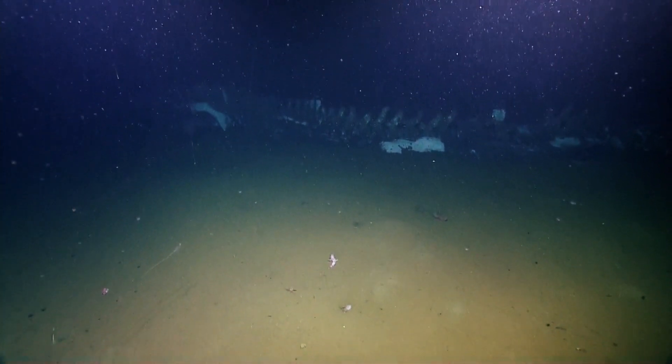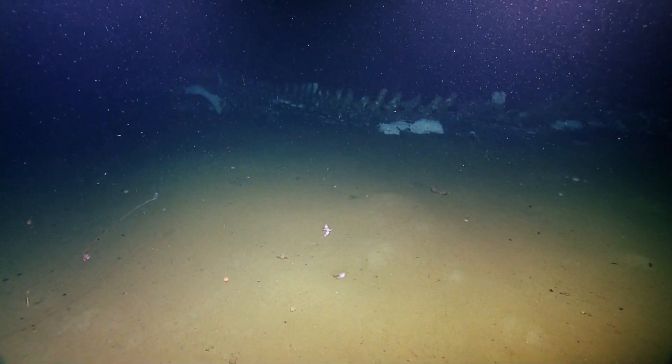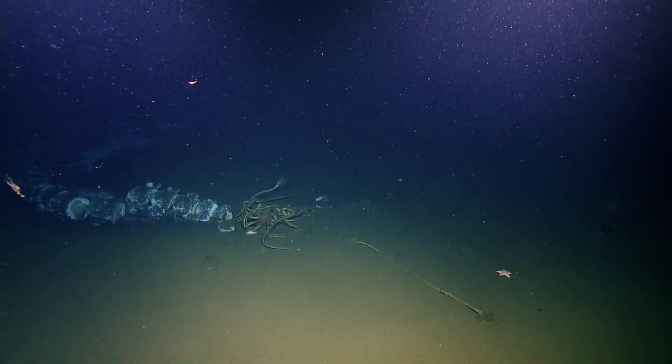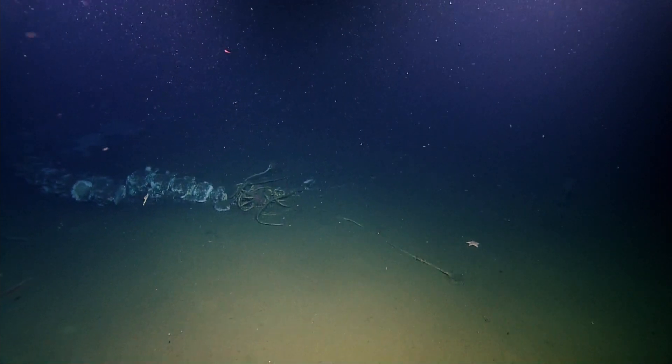Yeah, it looks cut because... there is a line draped there. And do you see the sonar reflector? Is that what I'm seeing? It doesn't look like anything's going vertical off of it. Greg says there should be no lines, all were cut away, no floats. Okay, that's good to know. So we're good.